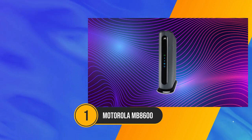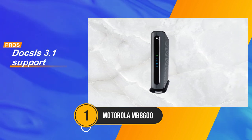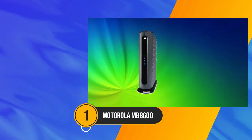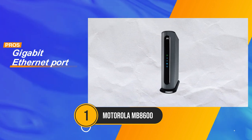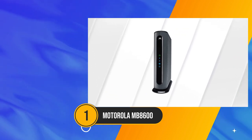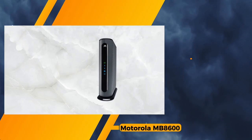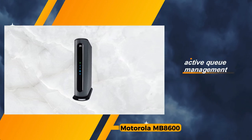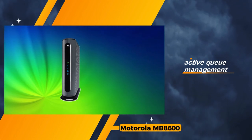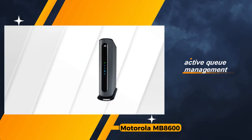Commencing our lineup is the Motorola MB8600, a remarkable high-speed modem designed to cater to your connectivity needs for the long haul. Boasting DOCSIS 3.1 support for gigabit plans, a robust 32-by-8-channel selection, and compatibility with major cable providers, it stands tall as the preferred choice for enthusiasts seeking top-tier, high-speed internet performance. One of the standout features of the Motorola MB8600 is its support for DOCSIS 3.1, ensuring compatibility with the latest gigabit plans and future-proofing your investment. The inclusion of a gigabit ethernet port further enhances its capabilities, providing a seamless and fast-wired connection for your devices. ActiveQueue management is another positive, optimizing data flow for a smoother online experience.